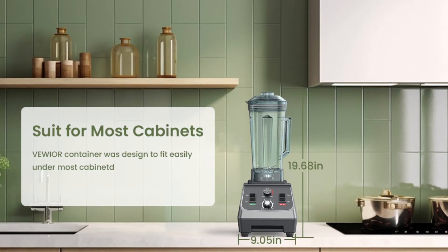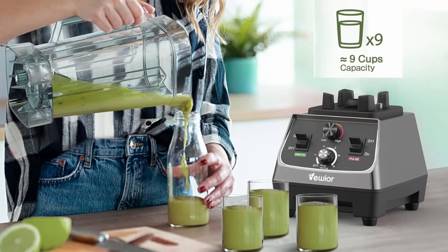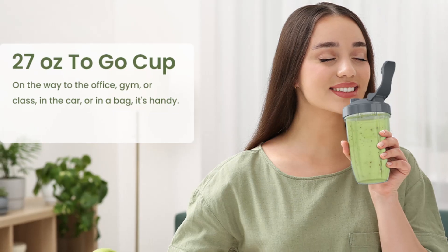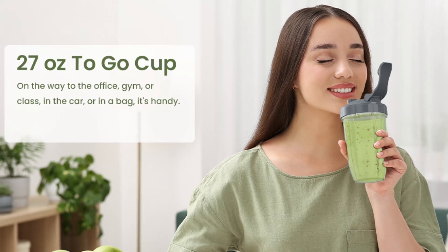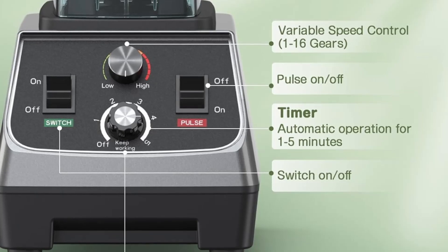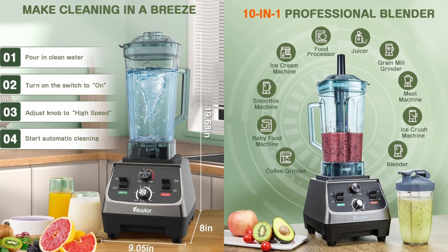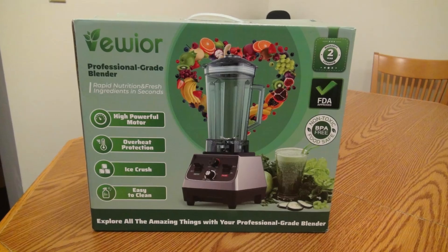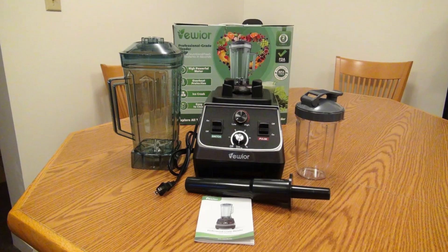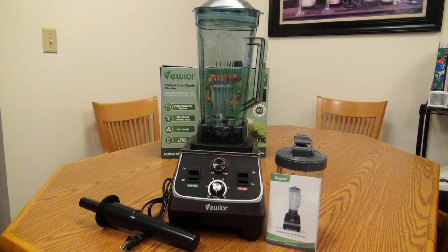The Viwior 2200W Professional Smoothie Blender is an exceptional addition to any kitchen, whether you're a home cook or a professional chef. Its powerful motor, large capacity, and versatile functions make it a valuable tool for a wide range of tasks, from blending smoothies to making soups and sauces. The customizable speed settings and pulse function give you full control over your blending, ensuring perfect results every time. The self-cleaning feature and dishwasher-safe components make cleanup quick and easy, while the durable materials ensure that this blender will last for years to come.